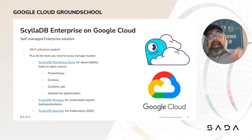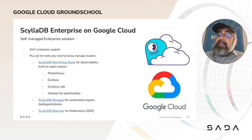We also offer a self-managed ScyllaDB Enterprise solution. We still try to make things as easy as possible by providing a monitoring stack based on Prometheus and Grafana, as well as an automated repair and backup tool called Scylla Manager, and an operator for Kubernetes. And yes, it works perfectly with GKE.